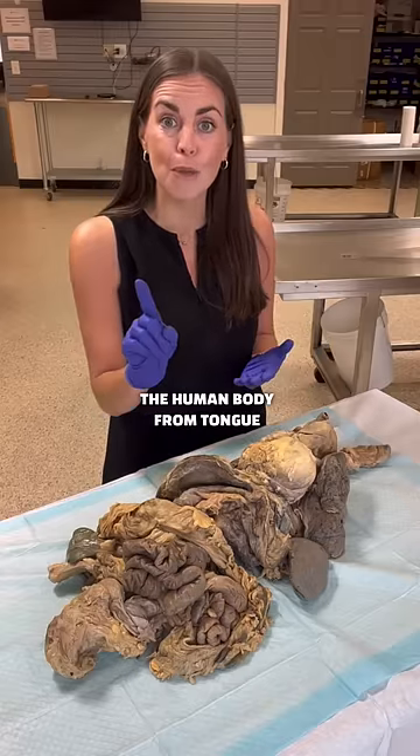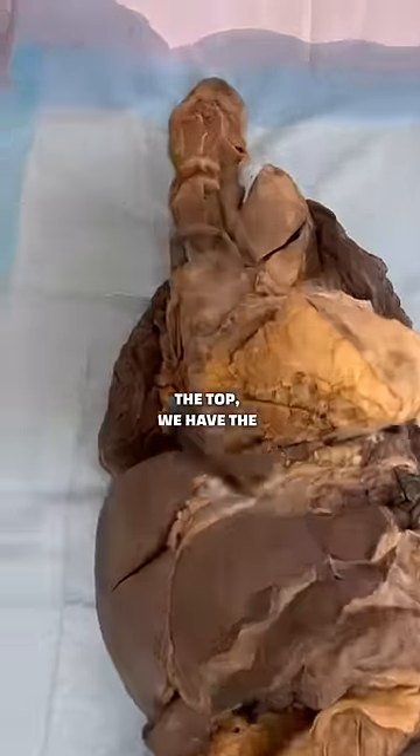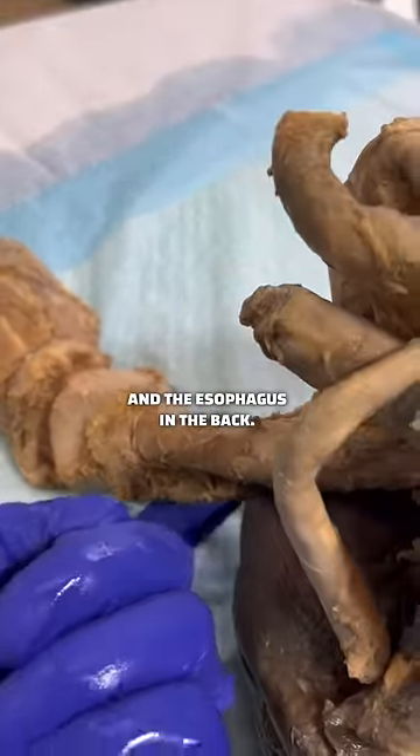This amazing dissection shows the human body from tongue to uterus. Let's take a tour. Starting at the top, we have the tongue, which is connected to the trachea in the front and the esophagus in the back.